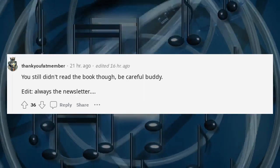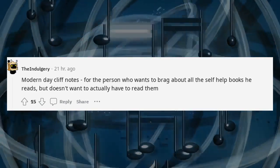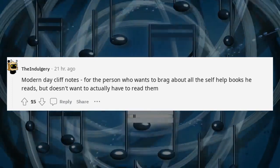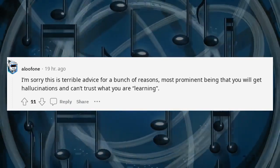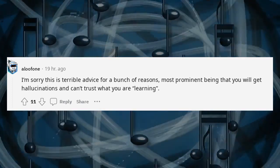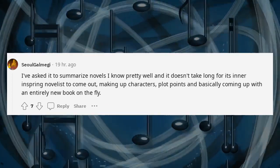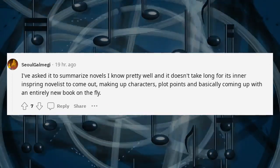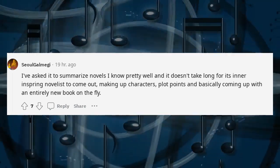You still didn't read the book though. Be careful, buddy. Modern day cliff notes for the person who wants to brag about all the self-help books he reads but doesn't want to actually have to read them. I'm sorry, this is terrible advice for a bunch of reasons — most prominent being that you will get hallucinations and can't trust what you are learning. I've asked it to summarize novels I know pretty well and it doesn't take long for its inner aspiring novelist to come out — making up characters, plot points, and basically coming up with an entirely new book on the fly.